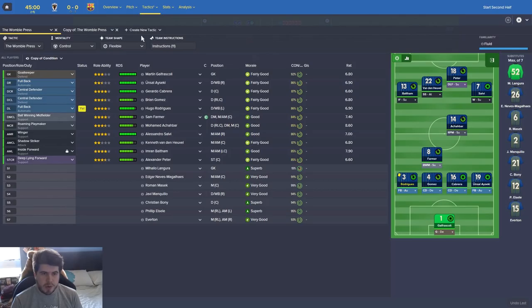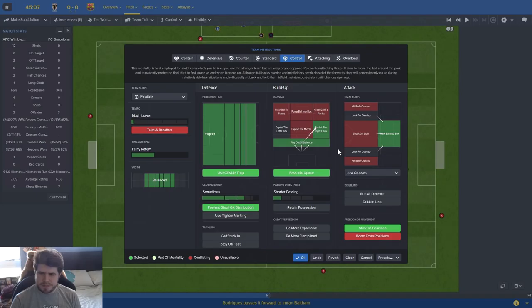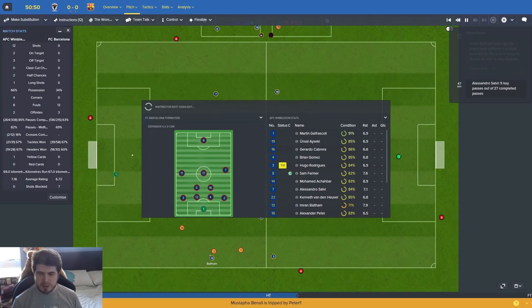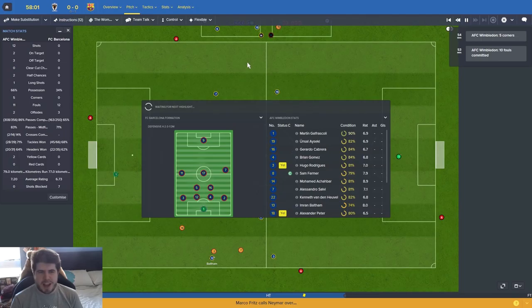I'm actually thinking we should slow that tempo down even further. Pass completion is very very high, so I think we might dribble a bit less and just keep that ball moving, keep knocking it around trying to draw them out of position. Beltam looks like he's taken a bruised head but perfect timing, he's going to stay on. There's yet to be a highlight in this game on 59 minutes, which is incredible.